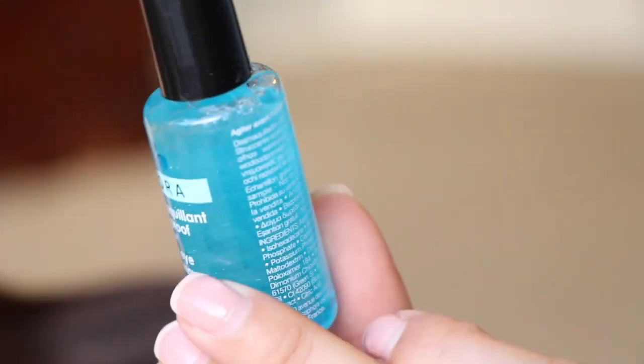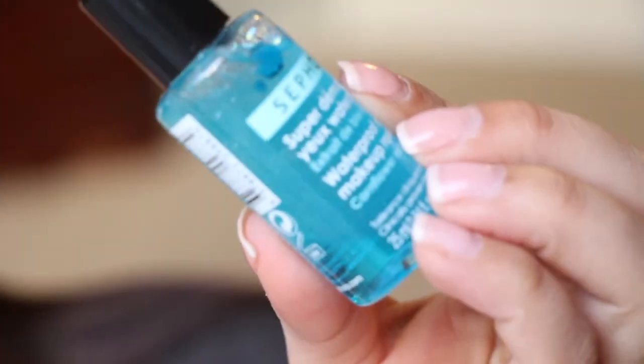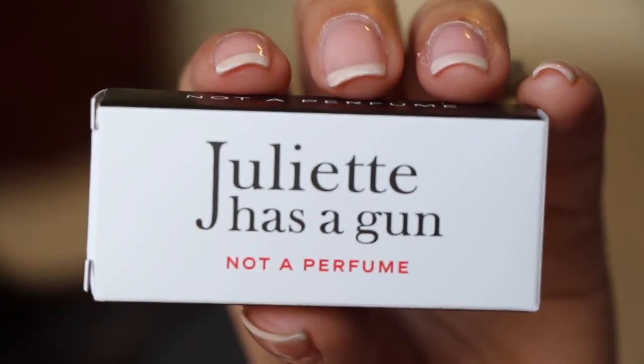Then we have the Sephora Waterproof Eye Makeup Remover. That's good since we got a waterproof eyeliner. It's just this little mixture and you shake it up. And then there's a scent — "Juliette Has a Gun, Not a Perfume." That's actually the name of it. It's kind of musky, a little bit masculine, but it's really nice.